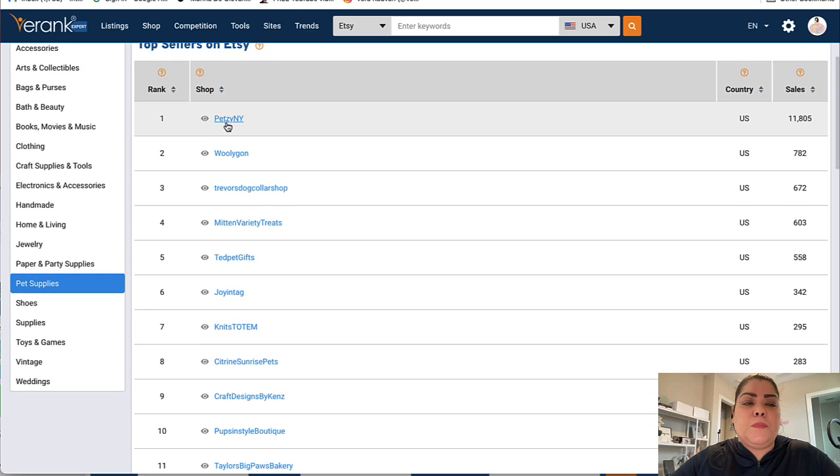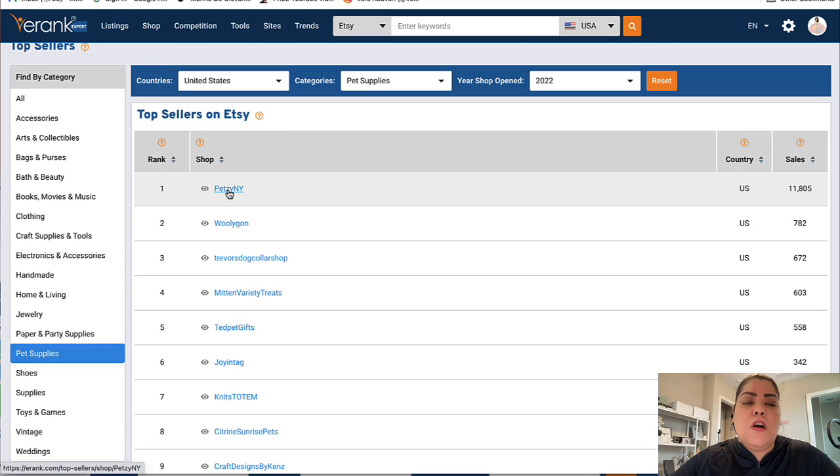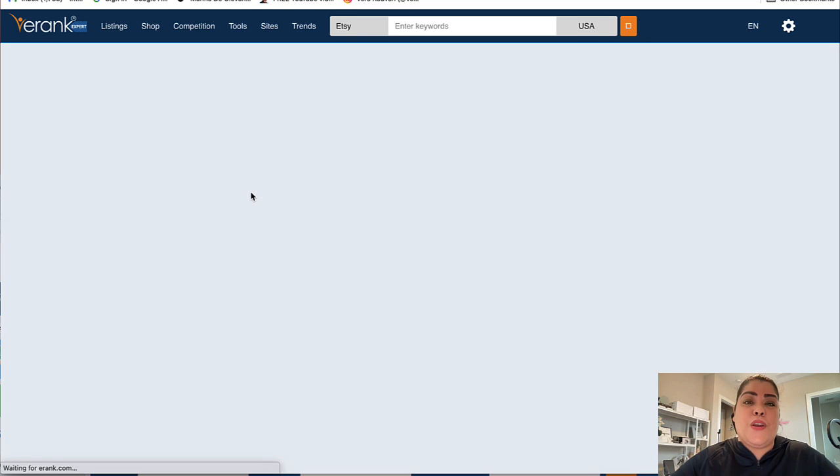For instance, this particular store has sold 11,000 in the past year and they opened this year. If you want more information, just click on the store name — it's going to open a new window with more details. This is very valuable insight for you as a seller to determine whether you want to proceed with that product idea or even that new market you want to target.